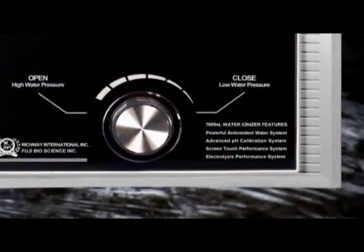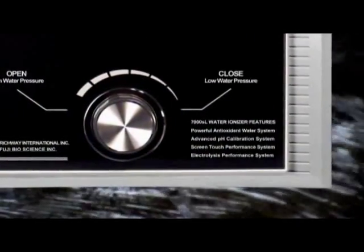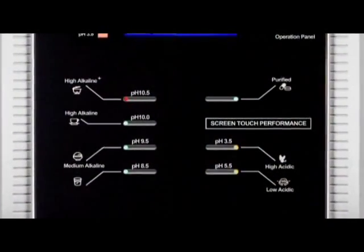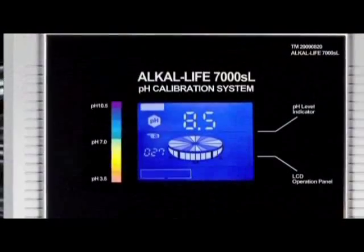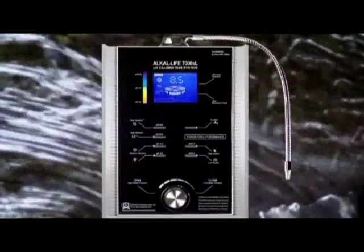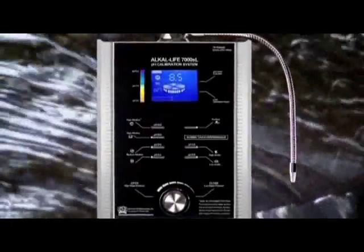The world's first pH calibration system. The world's first screen touch performance system. A self-diagnostic digital system. The highest quality platinum electrode.